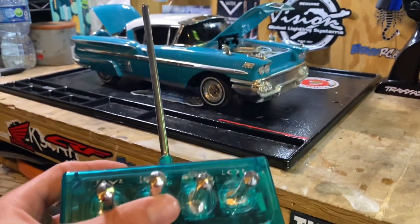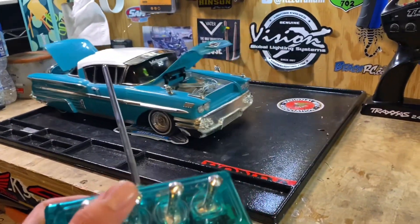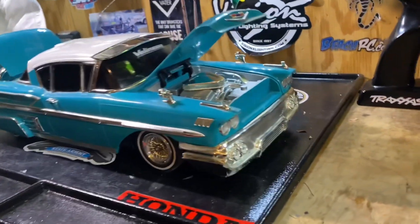Check this out — it has functioning hydraulics. That's just insane, guys. And it has working headlights too.